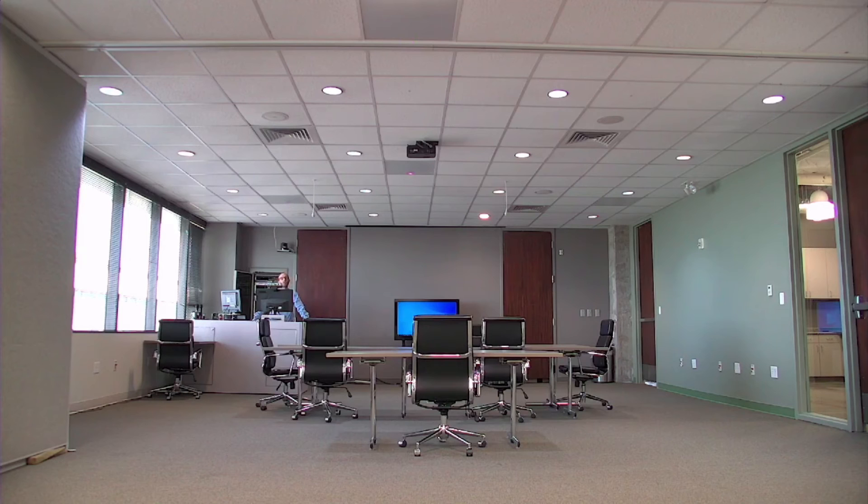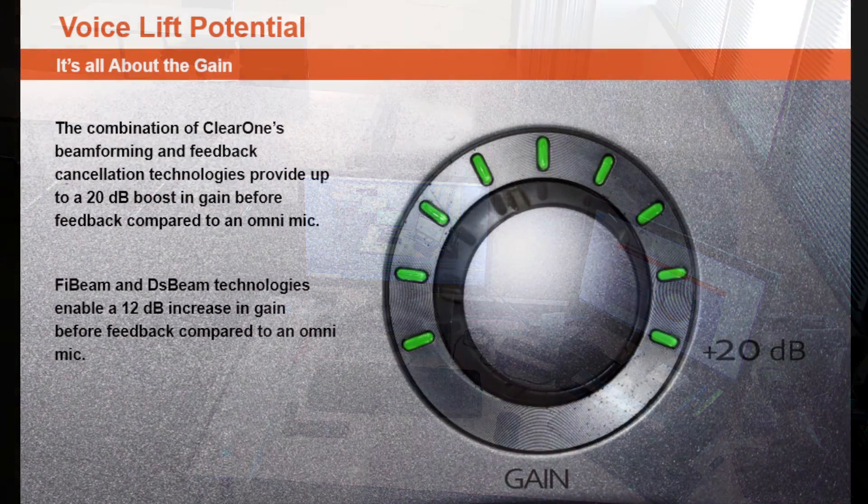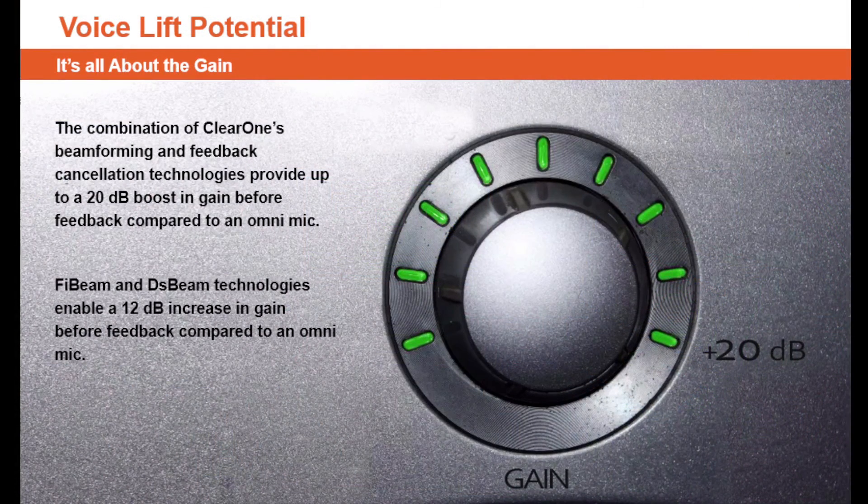Now that I've turned on voice lift, I'm easier to hear and more intelligible. The experience is better for me as the presenter as well as my audience. With ClearOne Technologies, we can easily achieve the 12 decibel gain needed in this room. Thank you.